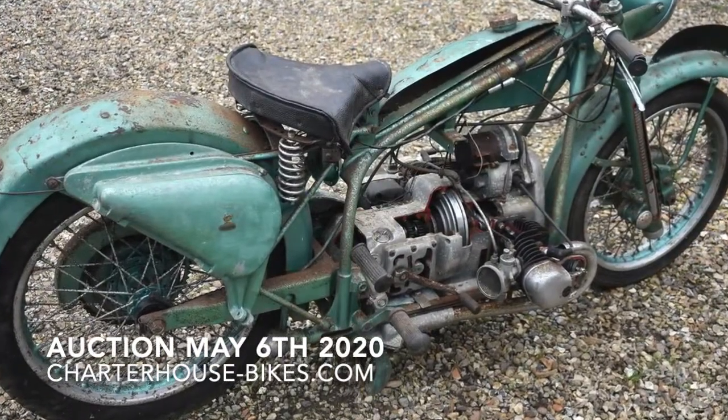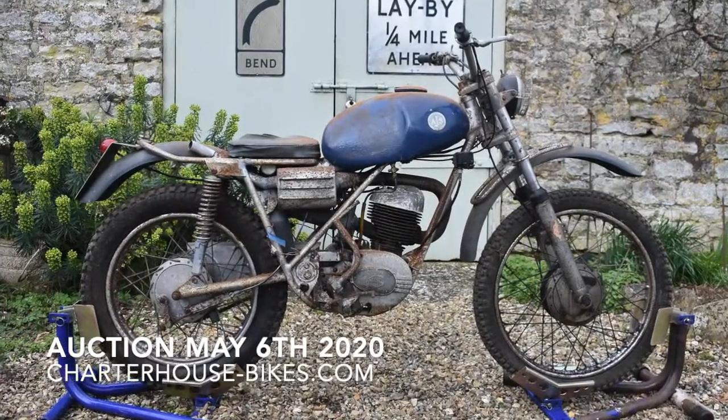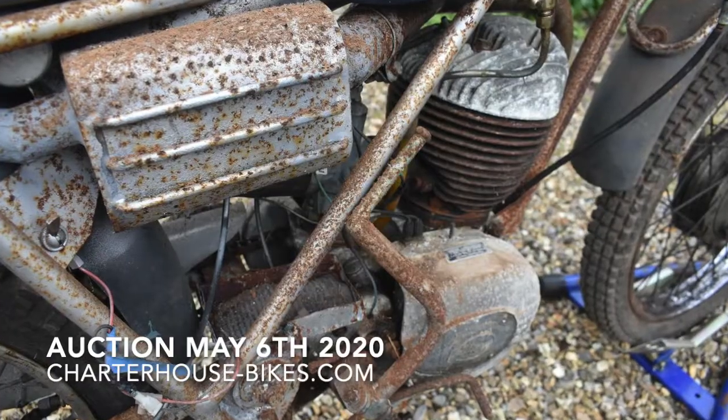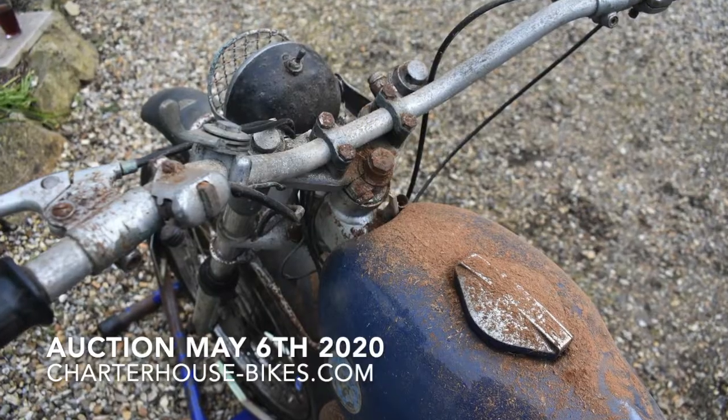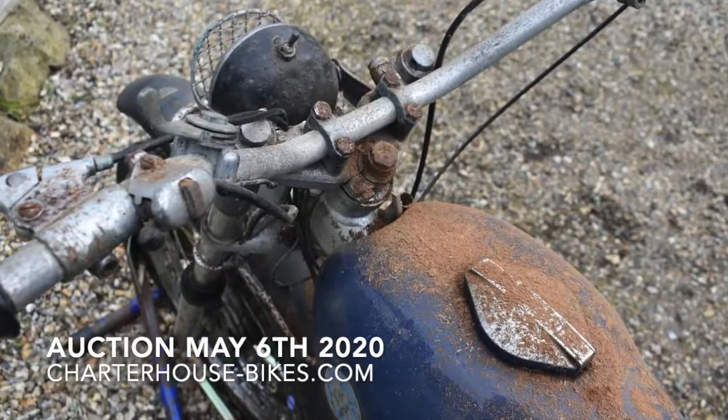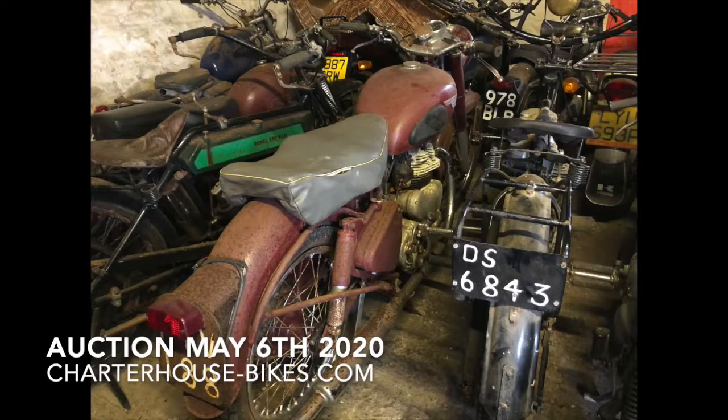And then maybe the last lot here — the AJS 3780 trials bike, showing just a lovely example of what patina should look like. The estimate on that one is between seven and nine hundred pounds.